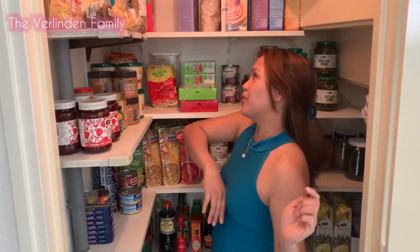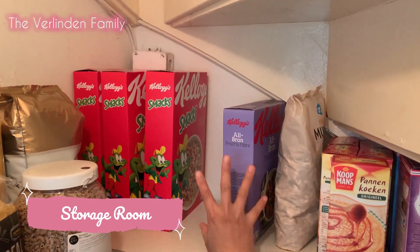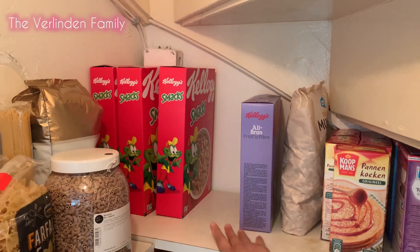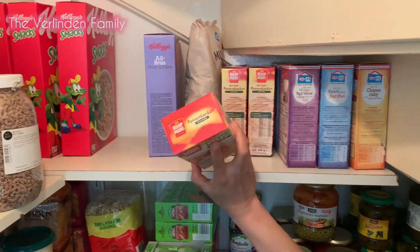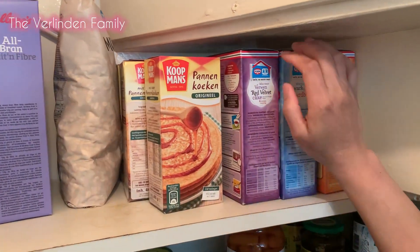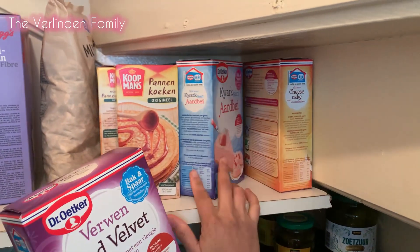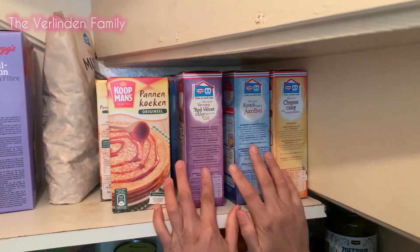Let's start guys! So this section is all the snacky stuff. In the morning we usually eat this one. Here is our pancake mix and here we have the red velvet cake mix - whenever you need to make a cake, it's right here ready to go.